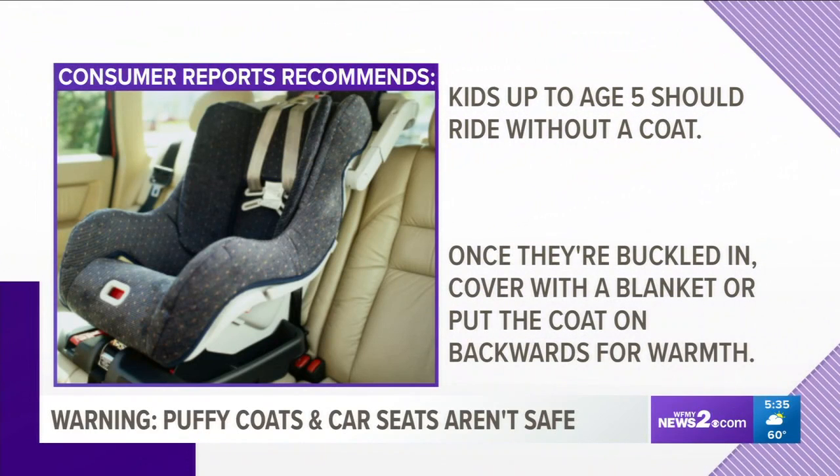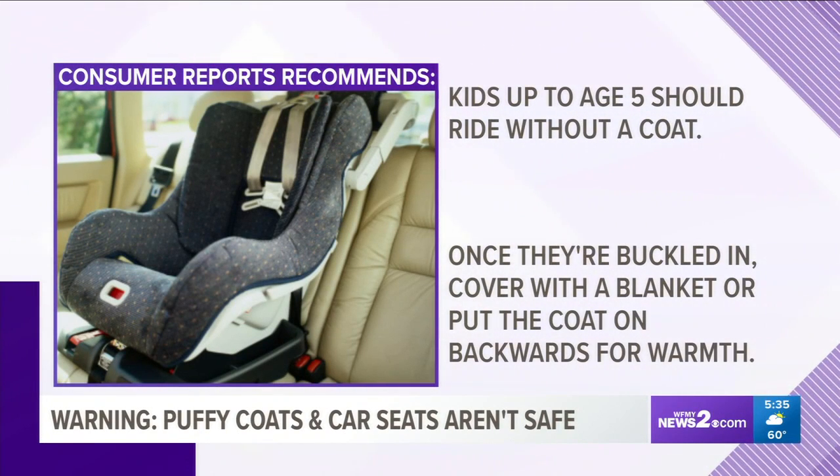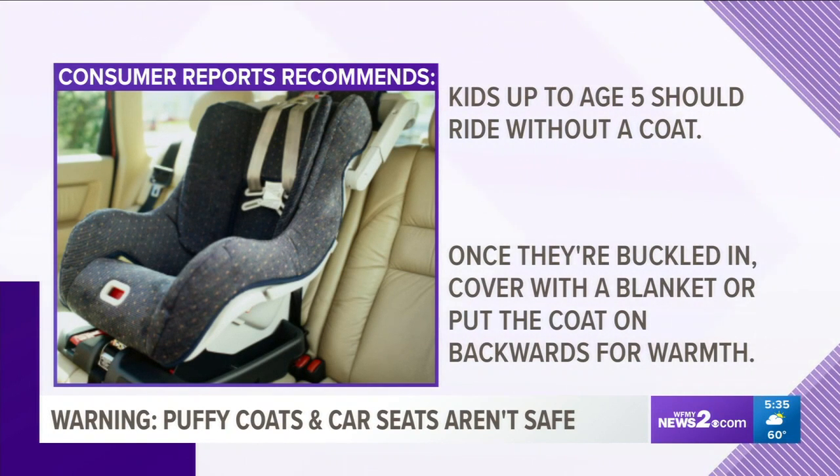Experts say kids up to five should ride without a coat, and once they're buckled in, you can cover them with a blanket or put the coat on backwards with their arms through the sleeves.